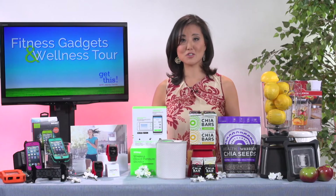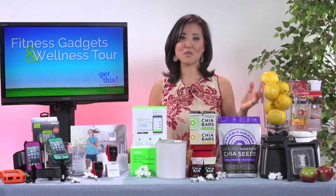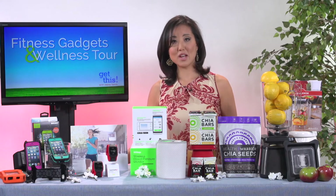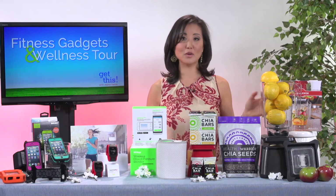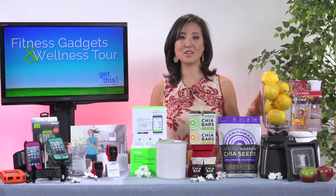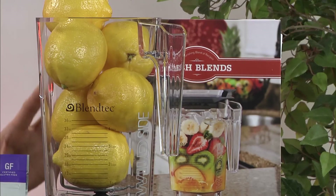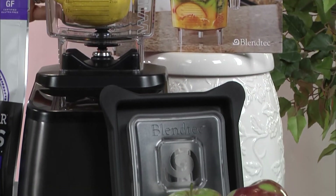There are lots of different flavors to choose from and it's great to throw into your purse or into your kids' lunches. Another really great way to incorporate chia into your life is putting it into food. I start my morning every day with a smoothie, and this is the Blendtec Designer 725 series — it's the fastest, smartest, and safest blender on the market.